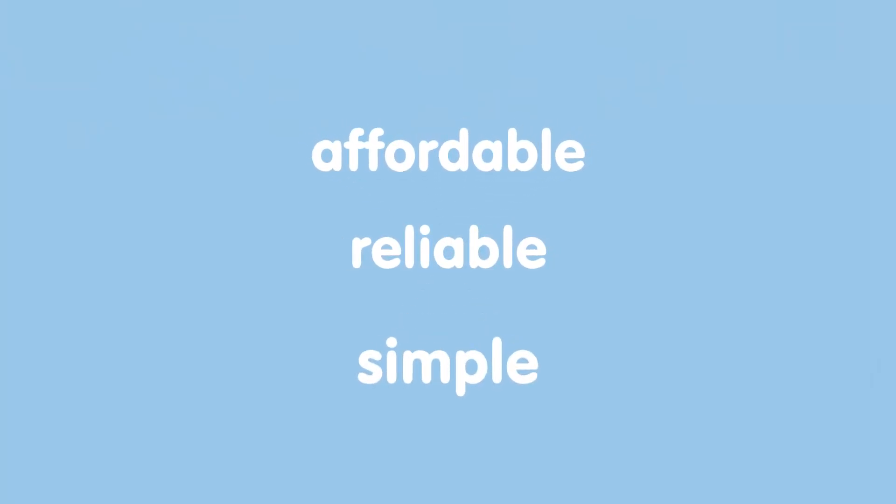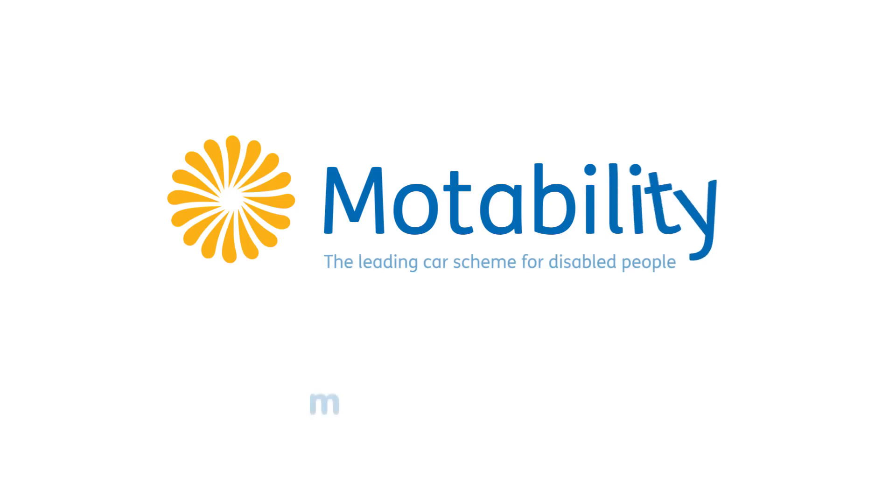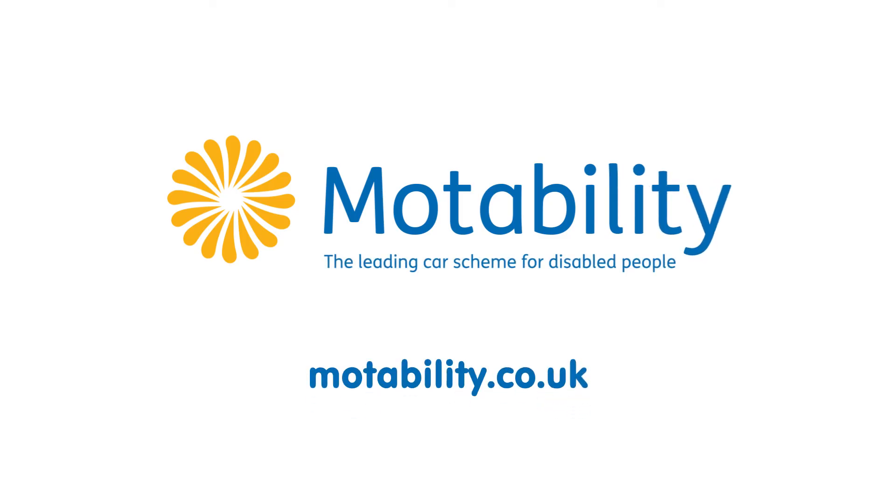The Motability Scheme. Affordable. Reliable. Simple. Get started at Motability.co.uk.